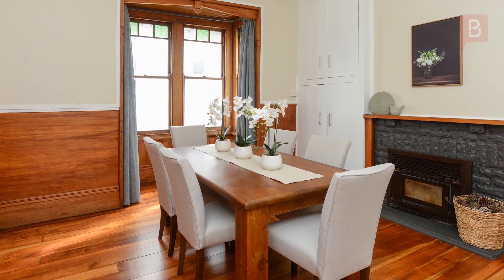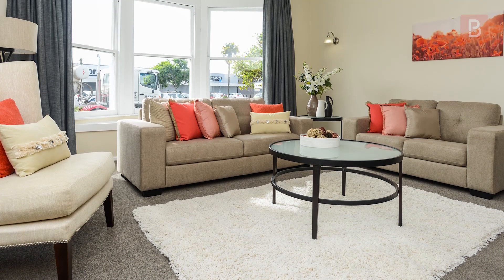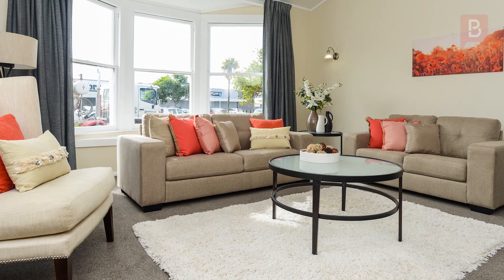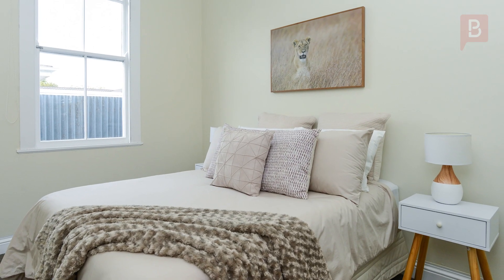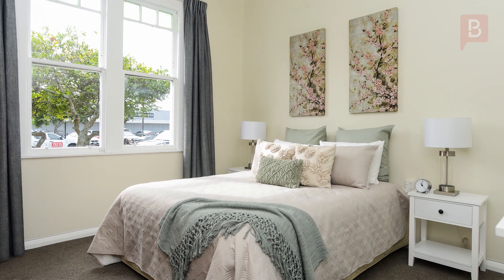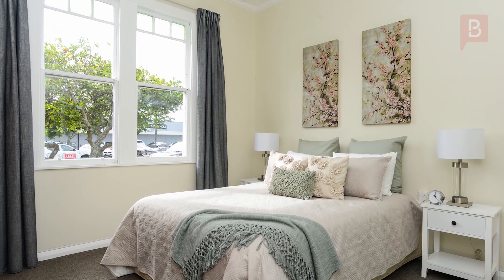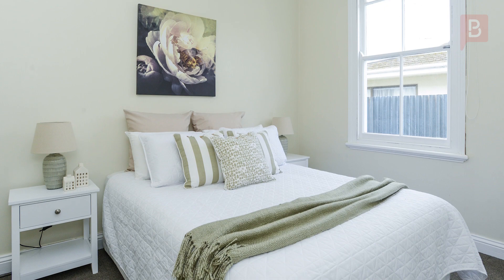The dining is spacious with plenty of room to entertain guests and flows seamlessly through to a large lounge that's positioned to capture all-day sun, tastefully decorated with new carpet and a heat pump for comfort. There are three large bedrooms also with new carpet and a contemporary finish. The bathroom is modern and features a shower over the bath, and a separate toilet completes the layout inside.